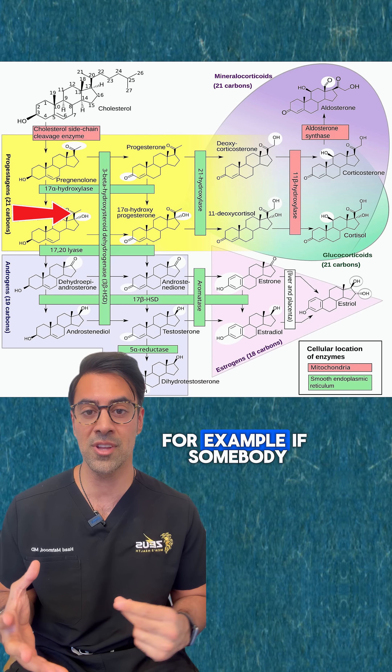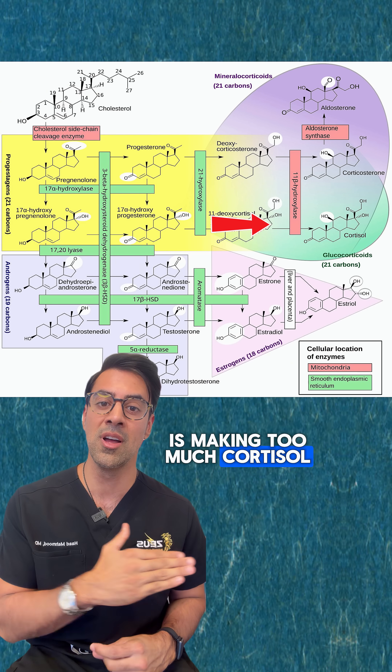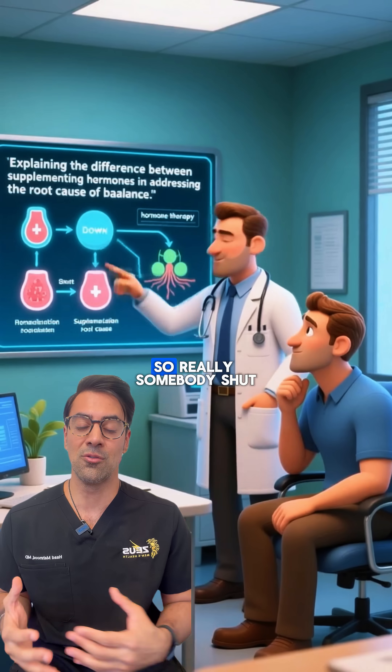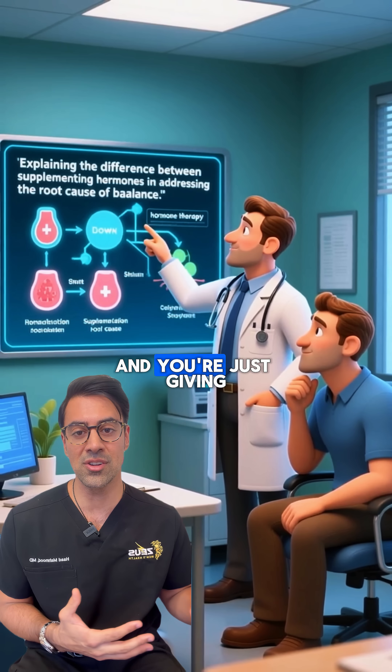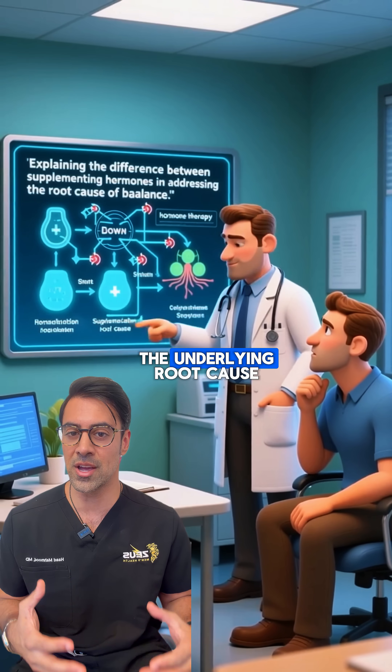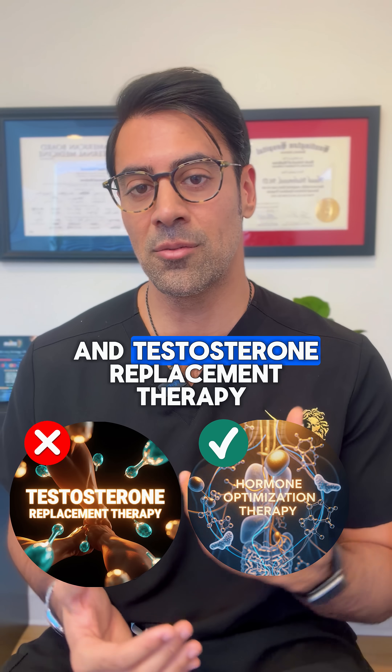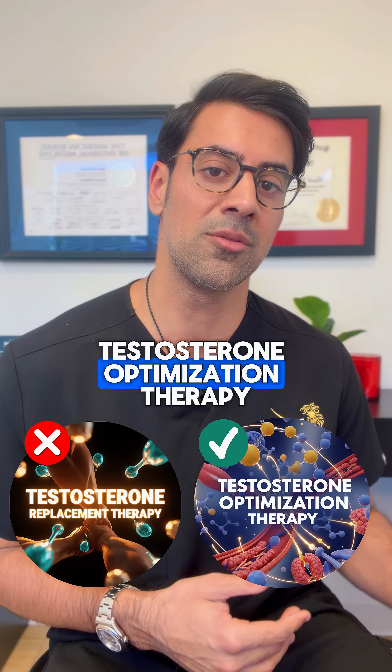You need somebody who understands the full hormone profile, including cortisol management. For example, if somebody is making too much cortisol, they're shunting resources away from testosterone and not making enough themselves. Just giving them testosterone doesn't get to the underlying root cause. I hope this clarifies the difference between hormone replacement therapy versus hormone optimization therapy, and testosterone replacement therapy versus testosterone optimization therapy.